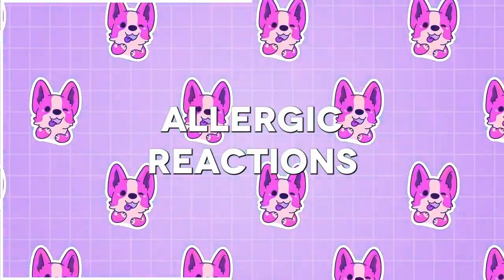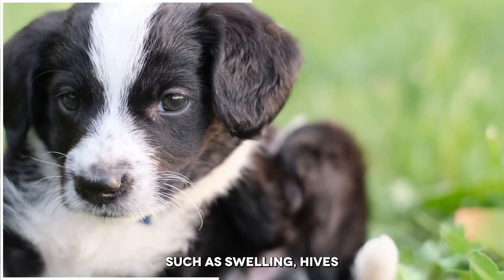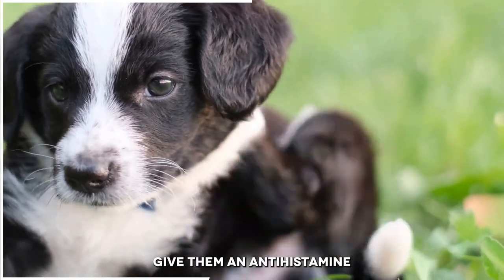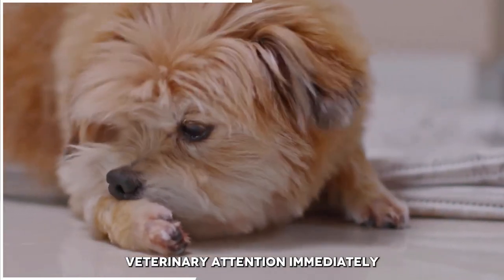Number 9: Allergic reactions. If your dog has an allergic reaction, look for signs such as swelling, hives, or difficulty breathing. Give them an antihistamine if you have one, and seek veterinary attention immediately.